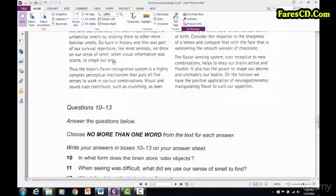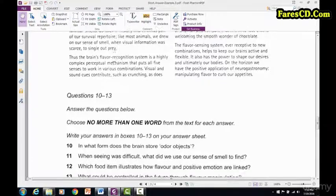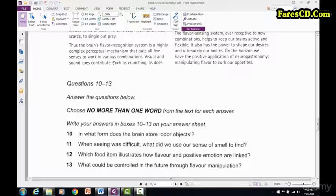Always pay attention to the directions, because if you write 'single out prey' they are going to mark it wrong — because you couldn't follow directions. I don't mean to admonish you, but I hate seeing people get those questions wrong because they weren't following directions. You've got to follow directions.